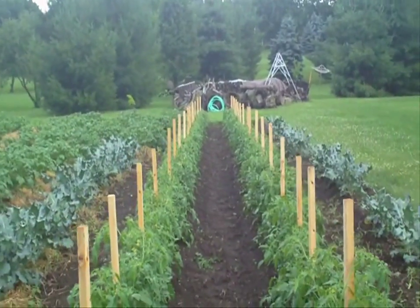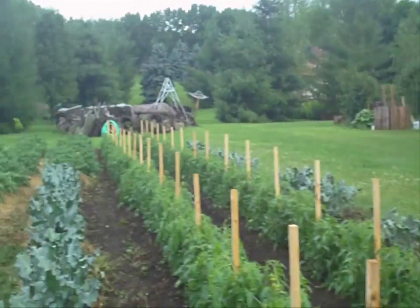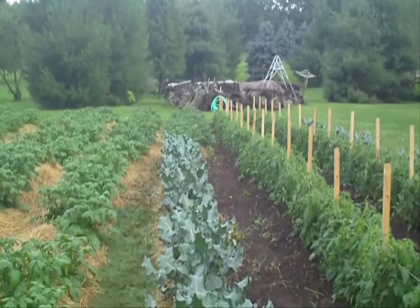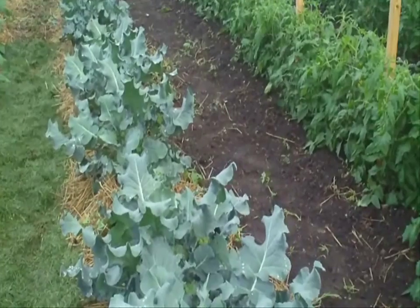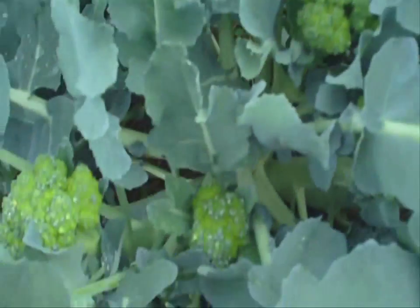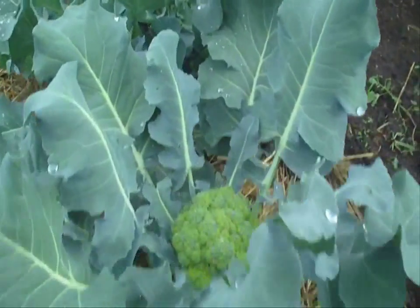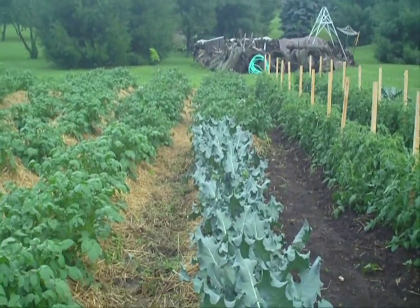Two rows of Roma tomatoes doing very nice, lots of little Roma tomatoes on there. Another half a row of broccoli, and this broccoli did okay. I got some heads about the size of your fist, just a little too hot when they were coming on. But I'm starting to get some good side shoot production there, though a lot of it has kind of gone bad before it even got to size.